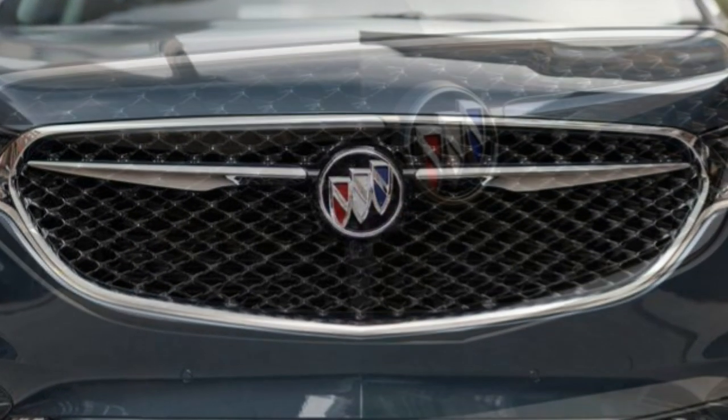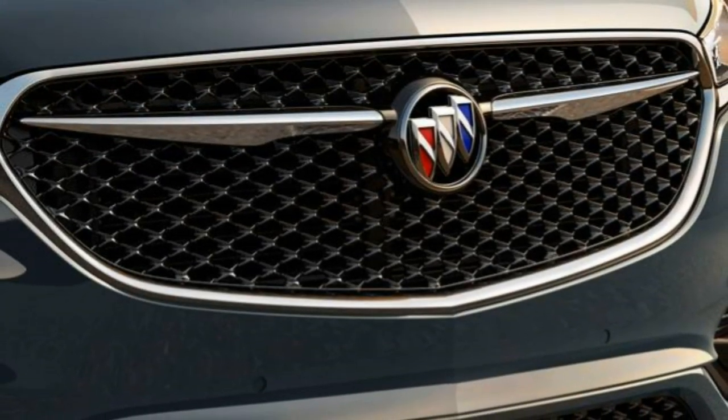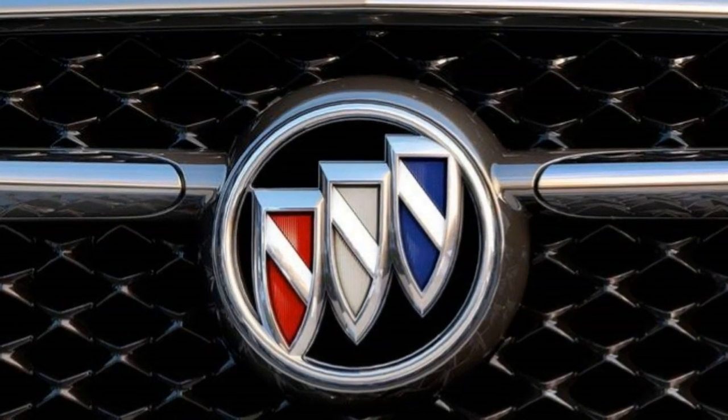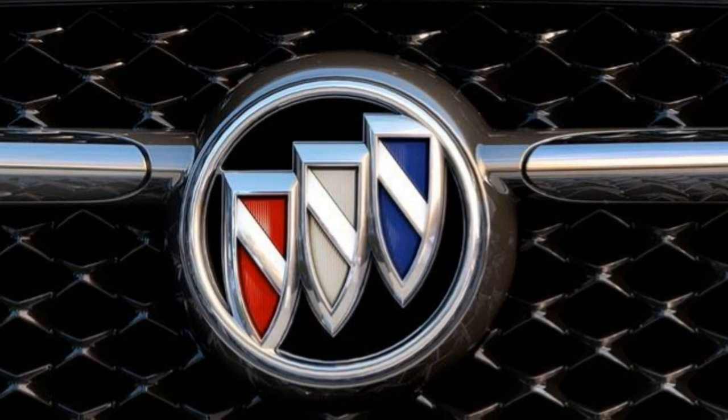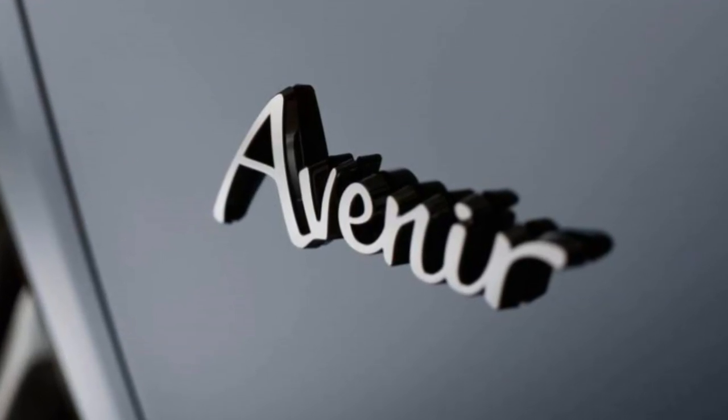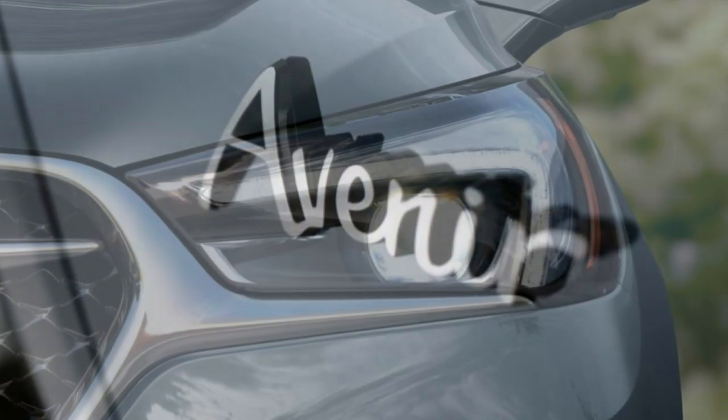Optionally, you can add an adaptive suspension and an Avenir technology package that allows for Stop-and-Go adaptive cruise control, automatic braking, grille shutters to improve aerodynamic efficiency, plus the aforementioned adaptive suspension.